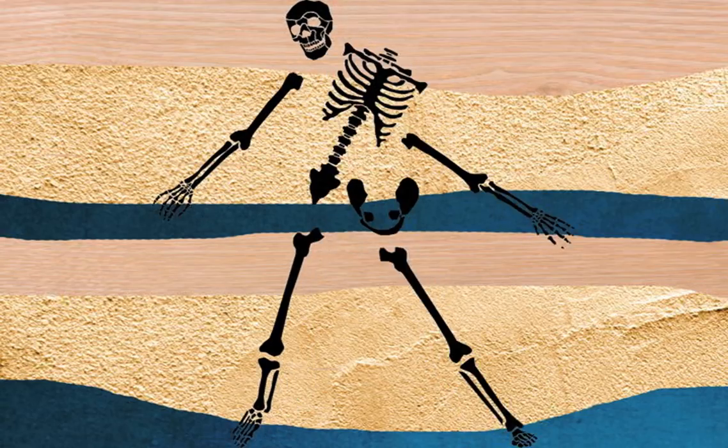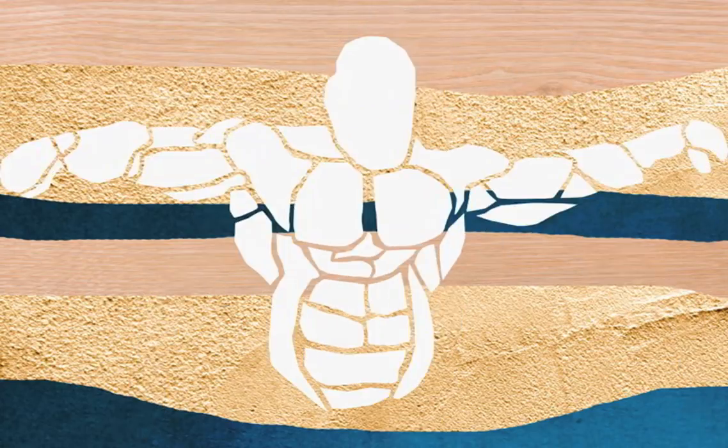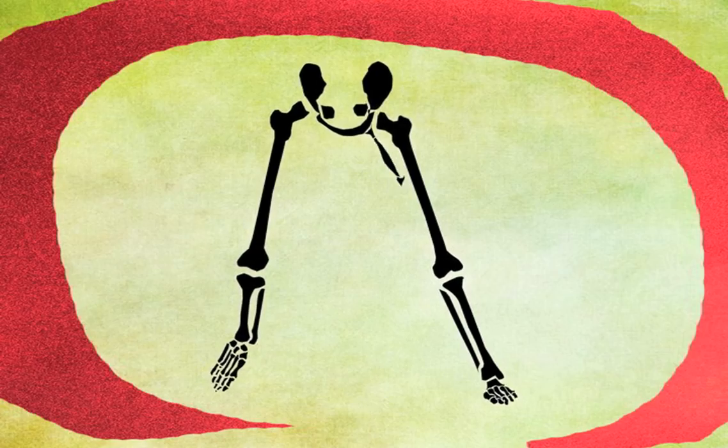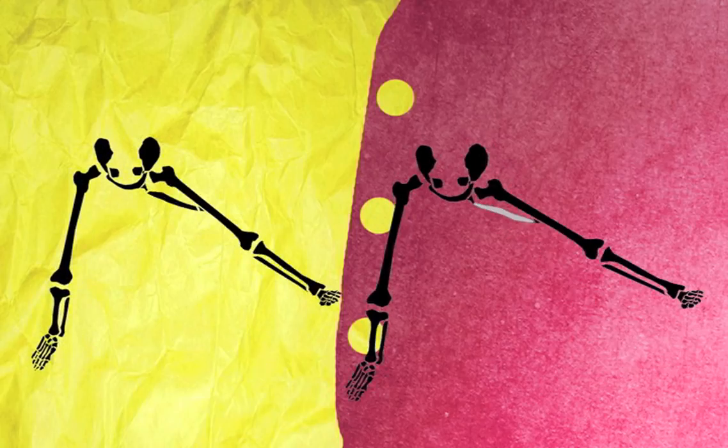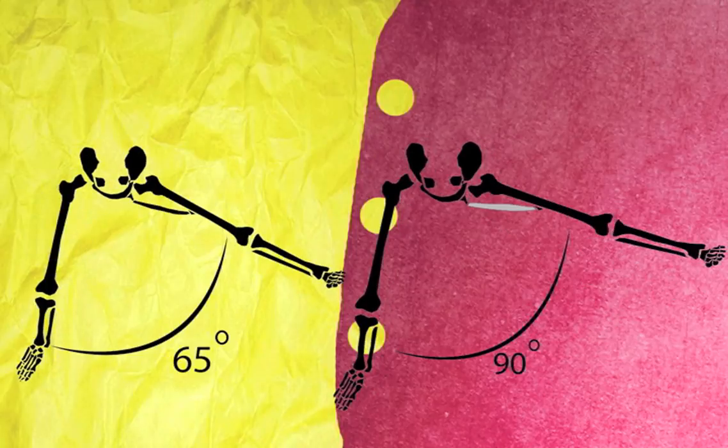But if you were just a skeleton, you would not be able to move at all. Movement is possible because of your muscles. Muscles attached to the bone on either side of a joint allow you to move those bones. The length and condition of those muscles determine how far the bones can move within the joint.